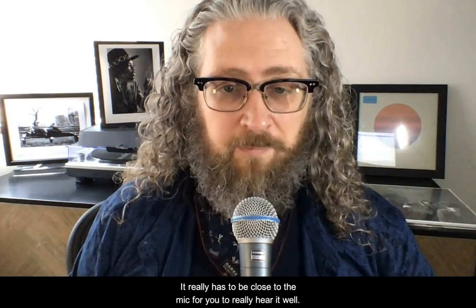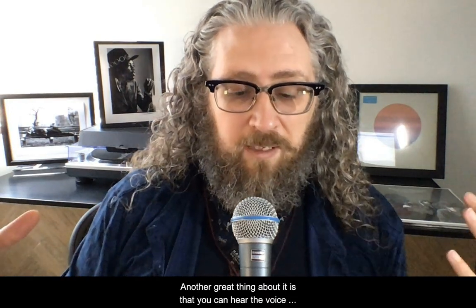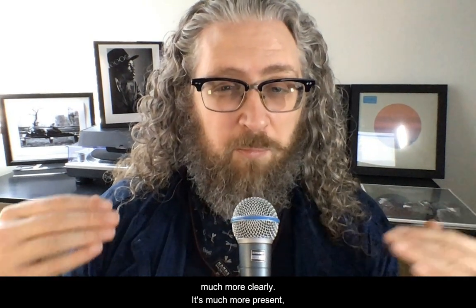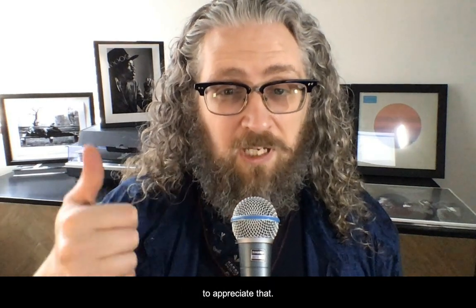It really has to be close to the mic for you to hear it well, and that's great because it'll filter out the background noise. Another great thing is that you can hear the voice much more clearly — it's much more present, much more front and center — and your co-workers are going to appreciate that.